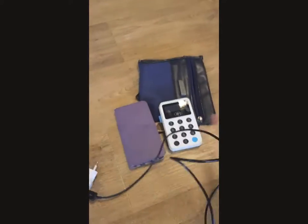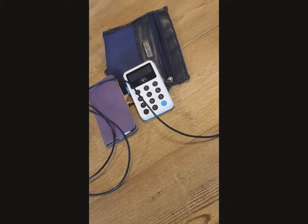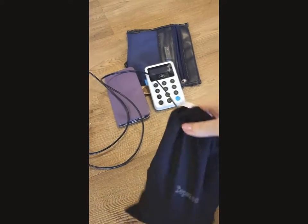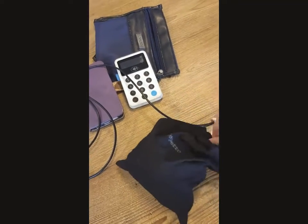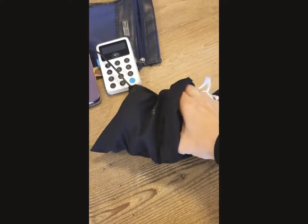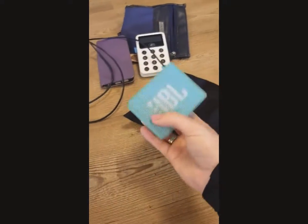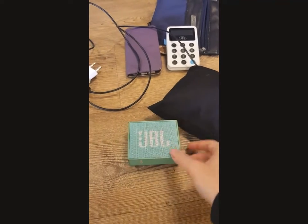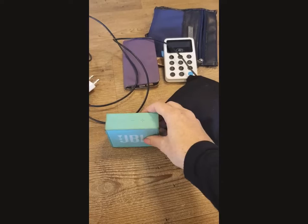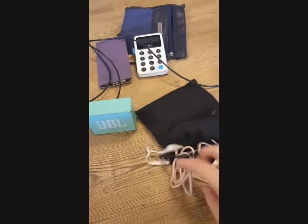Extra extension cord, of course — extension cord for my phone. Then I have all these little bags for my stuff. Sometimes you come to a location where you don't have a radio or anything to play your music, so this portable speaker is really nice and good to use. I can set it up with Bluetooth with the phone, which is really easy, and I do have some cords with it as well.